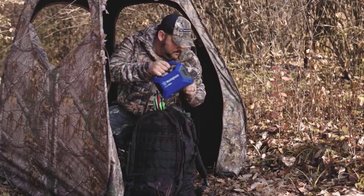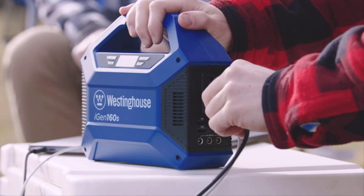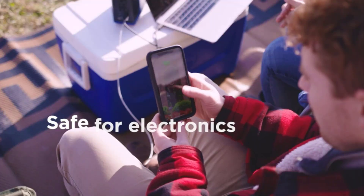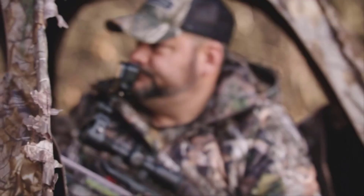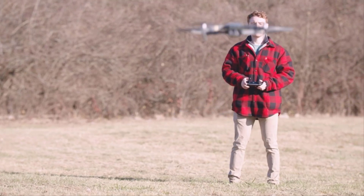Number one on the list is the Westinghouse portable power station. The Westinghouse iGen 160S is a basic little portable power station capable of keeping your electronics charged during a brief power outage or camping trip. It's extremely portable, weighing in at under four pounds, and it has enough power to provide two or three laptop charges, up to 14 total smartphone charges, or power AC devices that draw less than 100 watts. For example, you could plug in a 25-watt mini projector for a four or five hour movie marathon in the backyard and still have power left over.